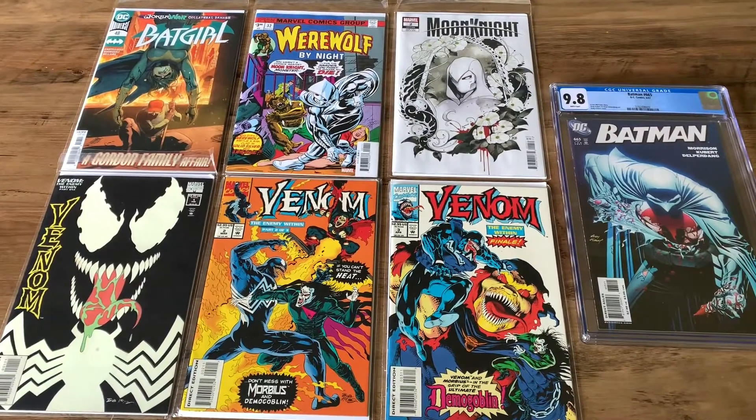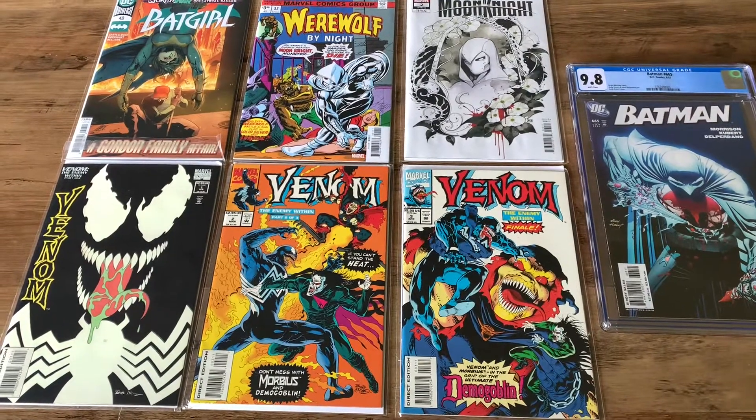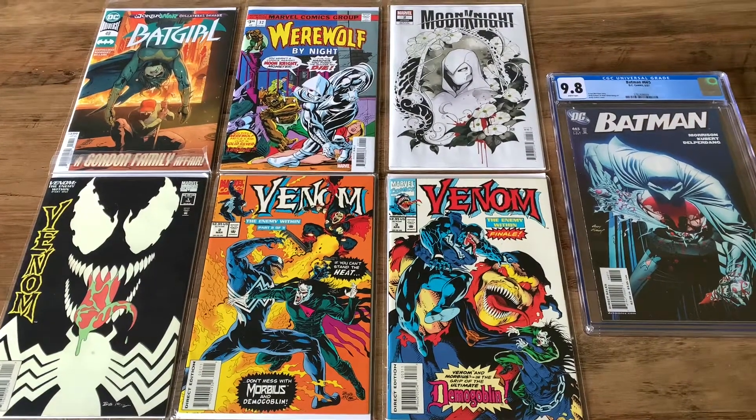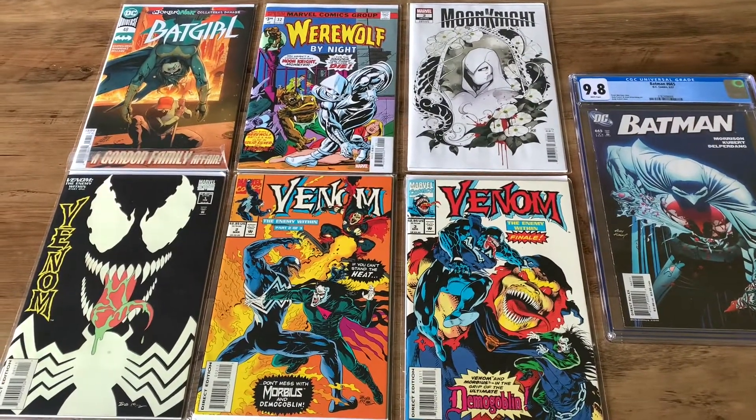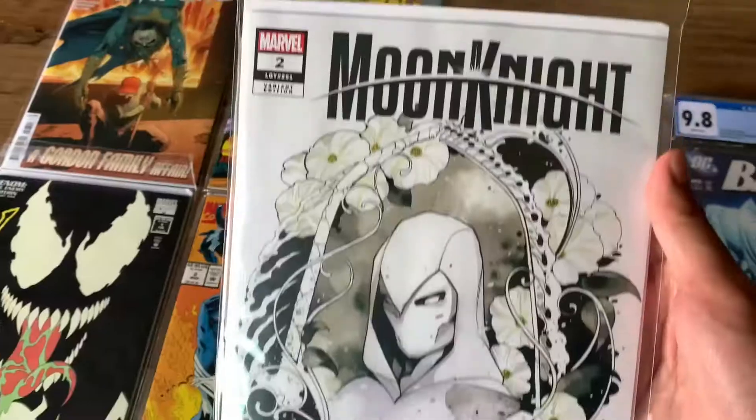Hello and welcome to a new comic haul video. Today I'm going to show you my comic book pickups of this week. I usually get my comics from Wonder Effect Comics, and all these single issues were from Wonder Effect. I did get one CGC-graded comic, which is on the right, and I got that from Carousel. But let's start with the single issues first.